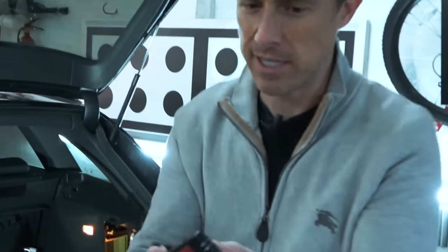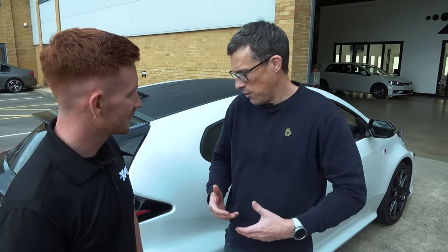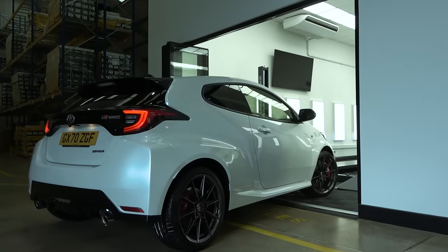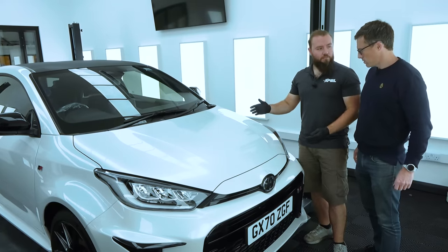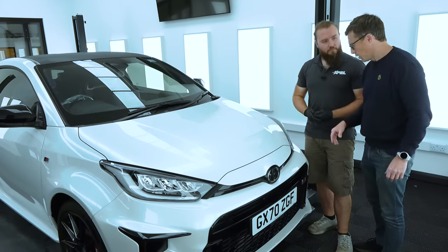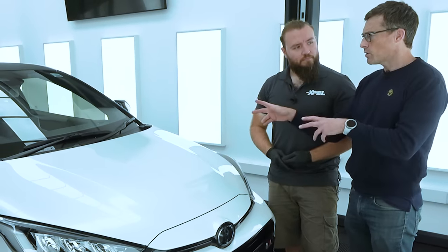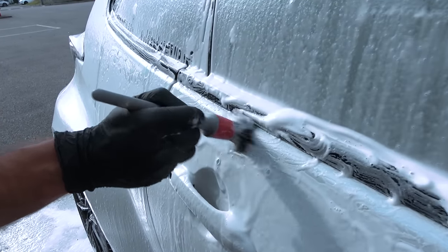I'd like you to have a look over this car and grade the condition of the paint and bodywork. I've been doing the two-bucket technique trying not to scratch it, so it'll be interesting to see whether it's good or not. This is Greg, one of the PPF installers at Expel — he'll be hands-on with the car installing the film. Before grading the paint, when the guys are washing the car with snow foam, they're also using a little brush — what's that foundation brush for?